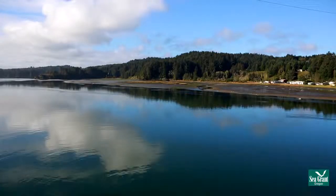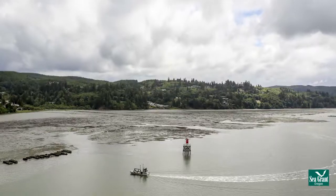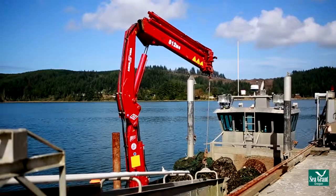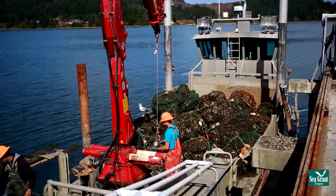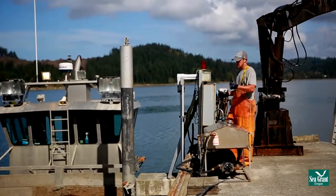Oyster harvest truly follows the tides. After being harvested by hand at low tide, the containers of oysters are left in the bay until a higher tide when a barge can come and collect them. Oyster barges have very flat bottoms to allow access to shallow oyster growing areas.